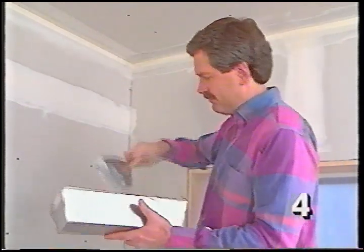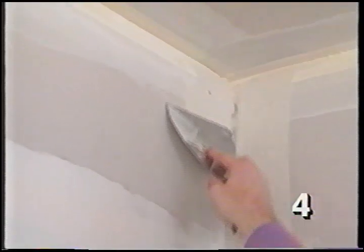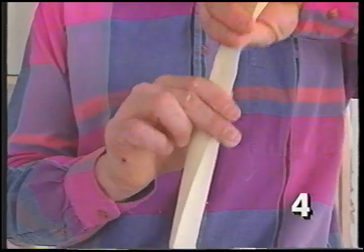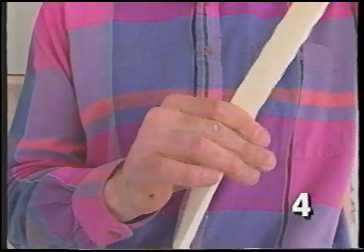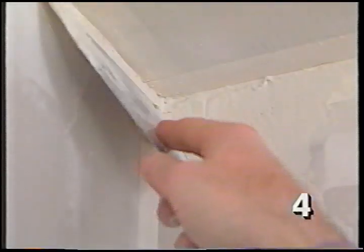We also apply tape along the tops of the walls and in the inside corners — put mud on one side at a time. Once there's mud on both sides of the corner, fold the joint tape in the center — most brands have a crease to make this easier — and fit the tape into the corner. Run a knife down each side to set it in the mud and work out any excess, then lightly coat each side before leaving it to dry.